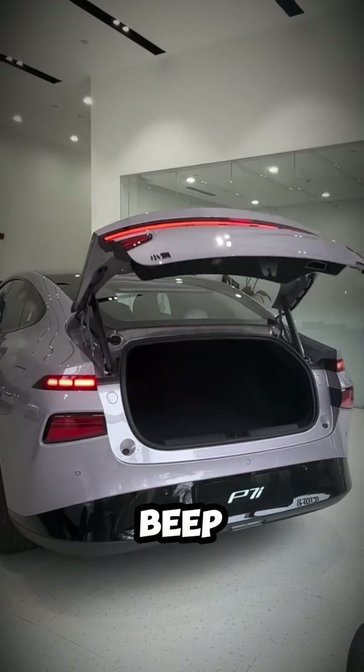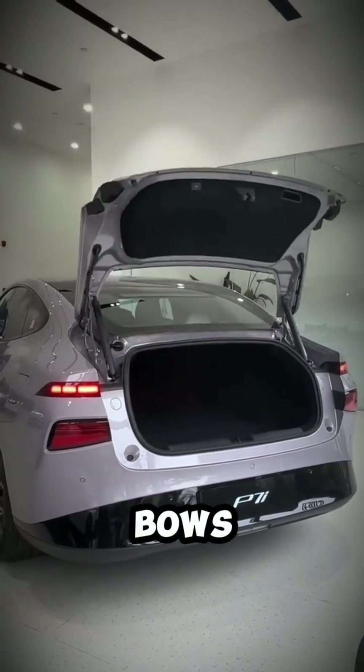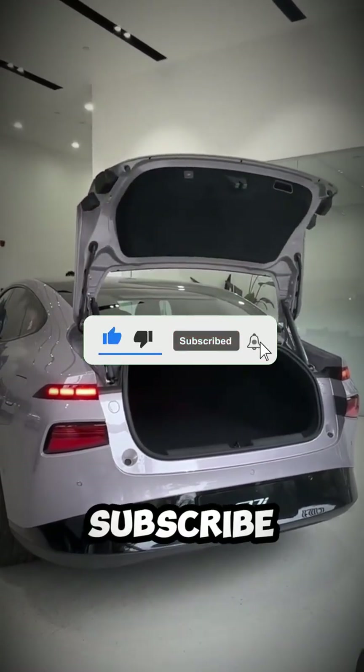Your car might beep when you lock it. This one bows. Make sure to like and subscribe for more.